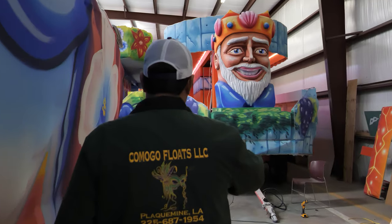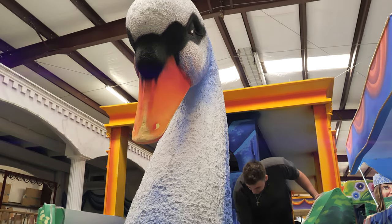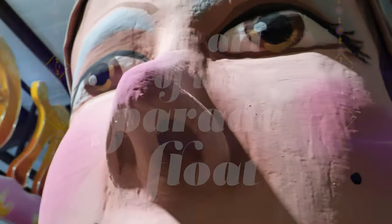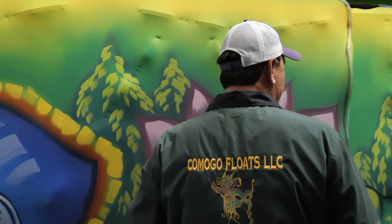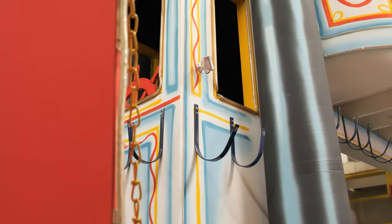It turns out many of those floats come from one parade and float company over the bridge in Blackman. Even if you haven't heard of Komogo Floats LLC, you've probably seen its floats at parades in Baton Rouge. It provides its floats to several of the city's biggest parades and crews.